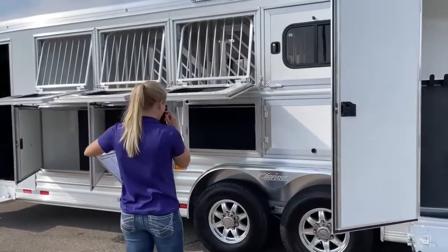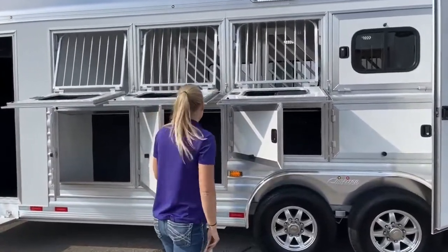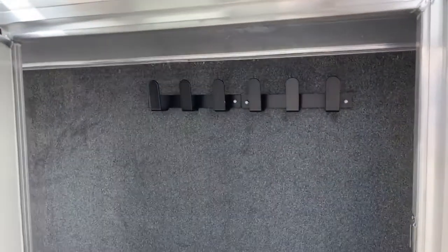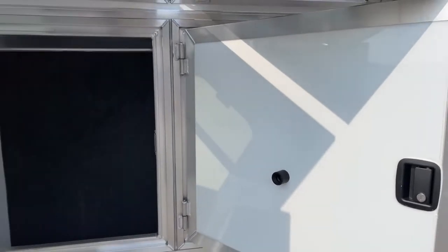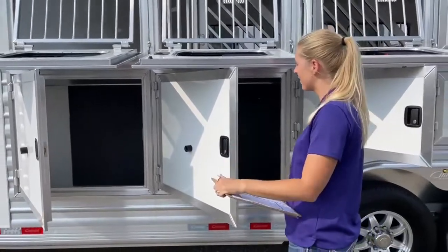Drop-down windows on the head side, and a little different from what we usually see — he had us put bridle hooks within the mangers and carpeted the wall behind them, with rubber mat on the floor. So if he has hoses, bridles, halters, or anything, he can just hang them in there, get them out of his dressing room, and he's got a lot of storage space. It's something he added on later to his living quarters, so by doing it in the build process at Cimarron, we can do it right the first time.